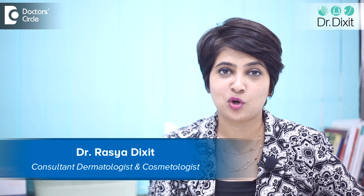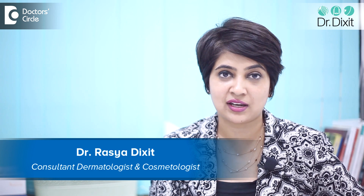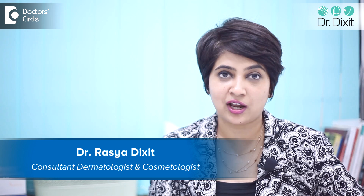Hi, I'm Dr. Rasya Dixit from Dr. Dixit Clinic, Bangalore. I'm a dermatologist in private practice since the last 15 years and my special interest is cosmetic dermatology, which means I make sure that you look your best all the time.